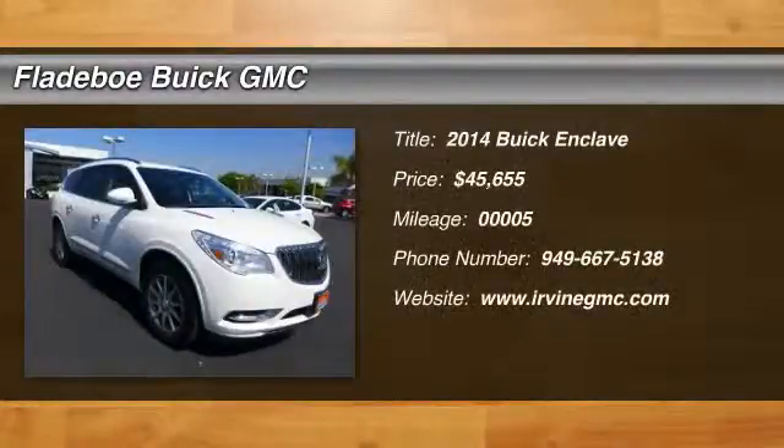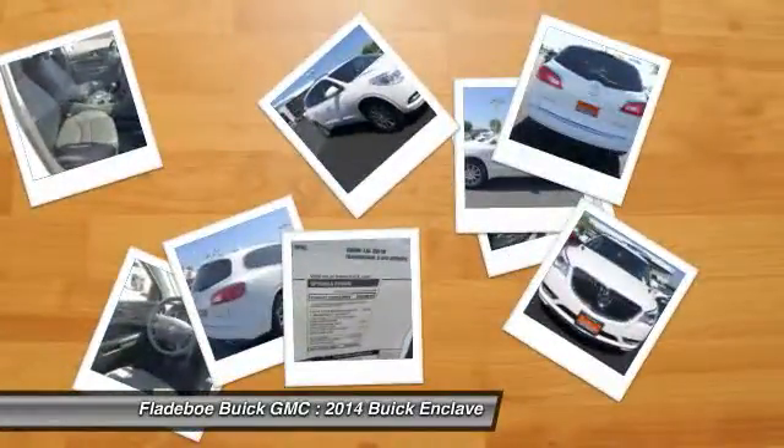The 2014 Enclave. The Enclave offers three rows of seats, standard, with seating for up to eight passengers.